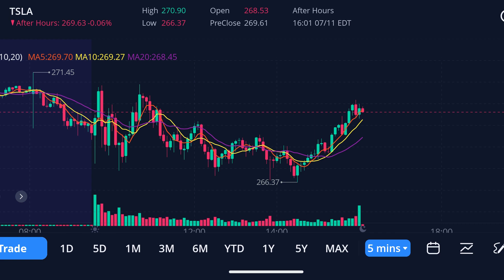Now, if you're eyeing the 52-week high of $314.67, today's close still leaves a $44.88 gap. That's a significant climb, and we'll be watching closely to see if Tesla takes on that challenge in the coming sessions. On to volume — today's trading was a bit quieter, with only 91.24 million shares changing hands, noticeably below the average volume of 138.11 million. Perhaps many traders were observing, deciding their next moves.